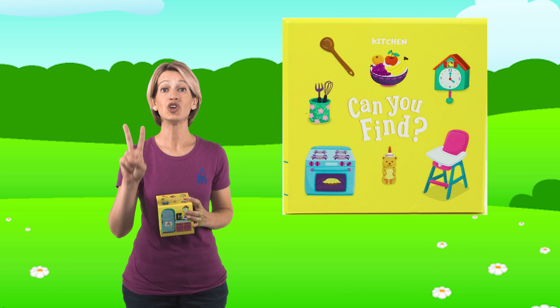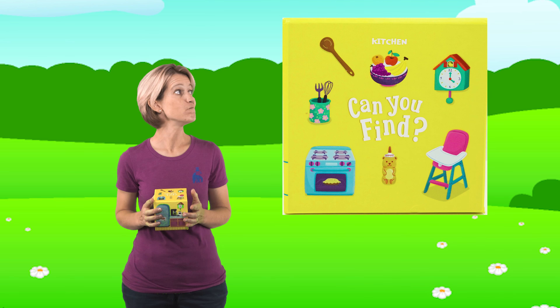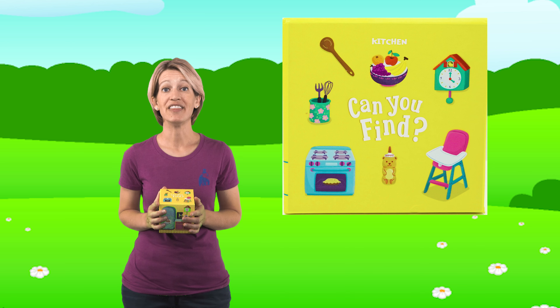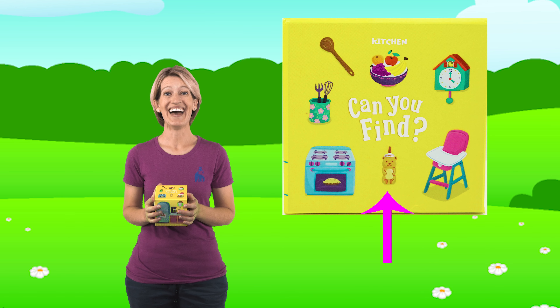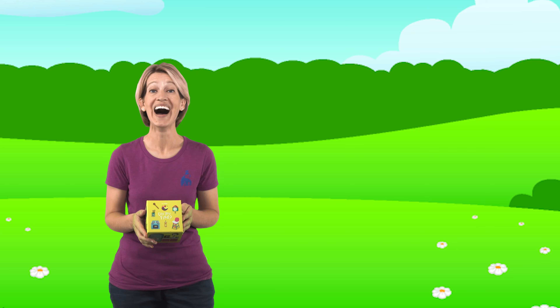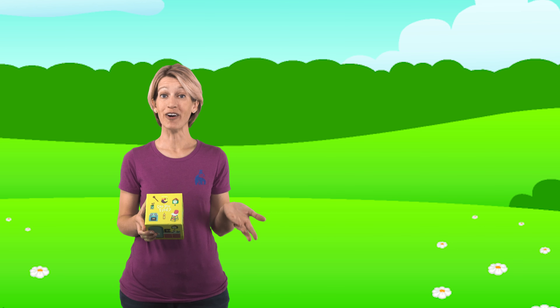Okay, let's find two more pictures on this box. Let's see if we can find the honey jar. I think we've done it again - I think the honey jar is on the first side of the box that we've looked at. Do you see it? It's shaped like a bear. Yeah, there it is, right on the counter next to the sink. Great job! Well, that was an easy one. I love when they're on the front.